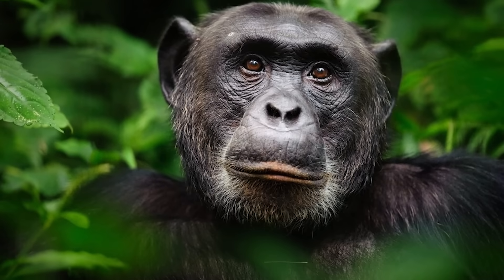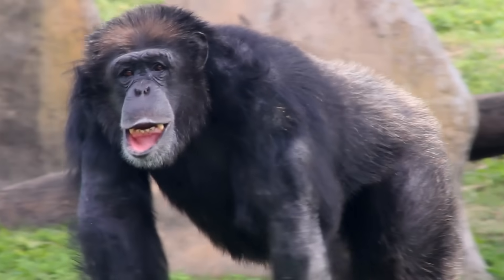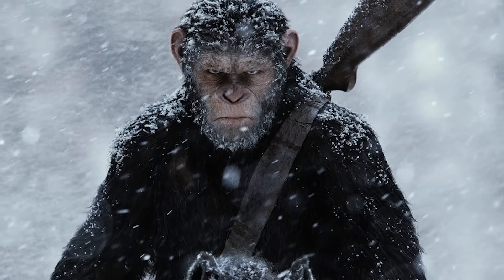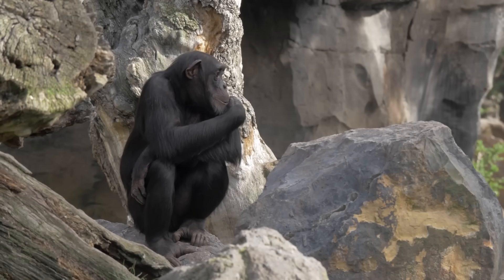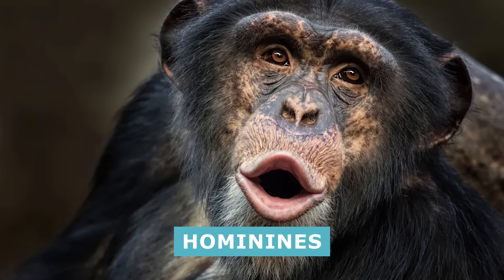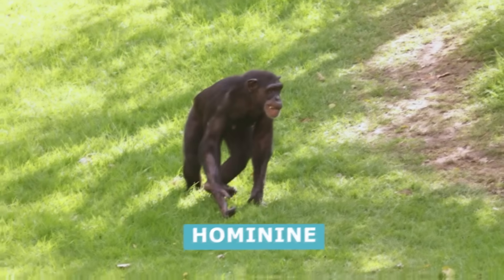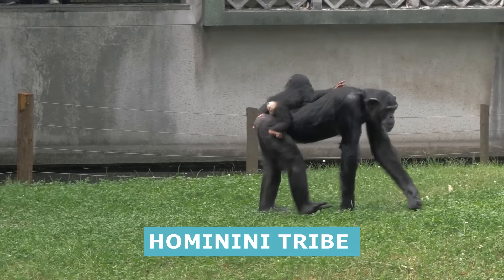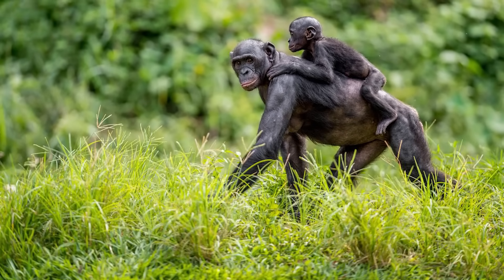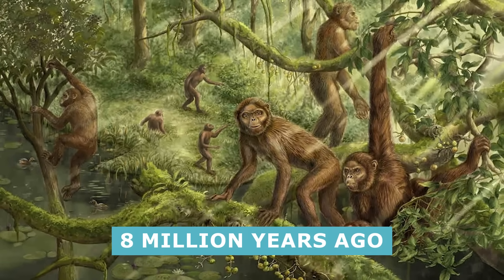Chimpanzees, a.k.a. Pan troglodytes, hardly need an introduction. From their depictions in countless nature shows and movies to their prominent displays in zoos and circuses, and even space voyages, it's easy to see why chimpanzees are certified A-list celebrities. Like humans, chimpanzees are hominids, hominines, and hominins. Hominid refers to the Hominidae family, while hominine and hominin refer to creatures under the Homininae subfamily and Hominini tribe, respectively. Ancestors of the chimp's genus, Pan, diverged from human ancestors during the Miocene epoch, roughly 8 million years ago.